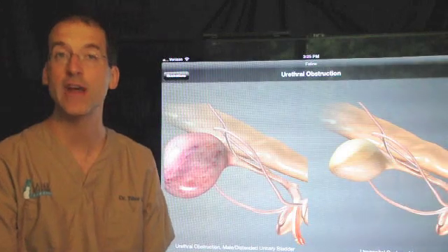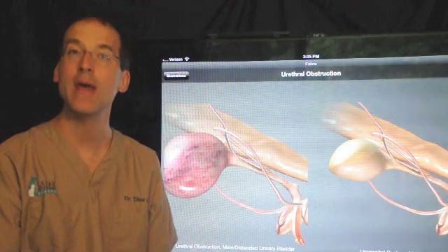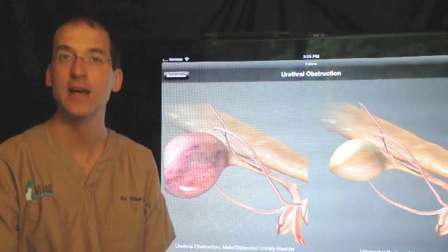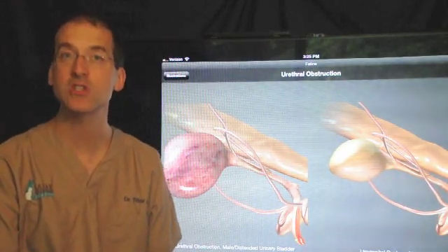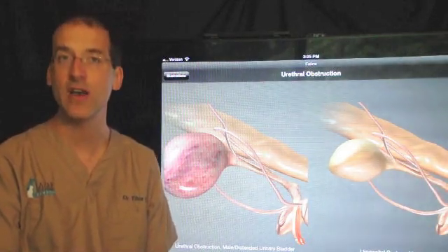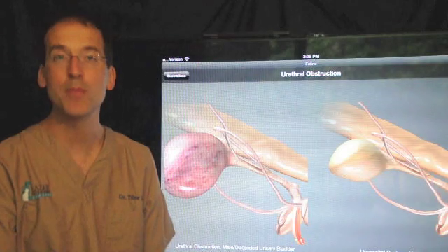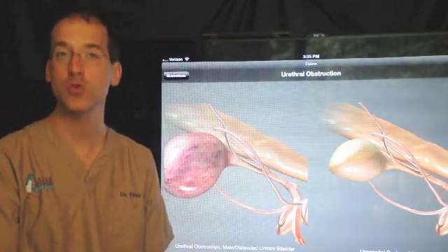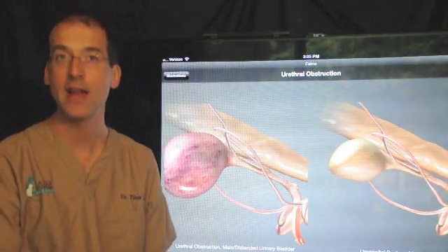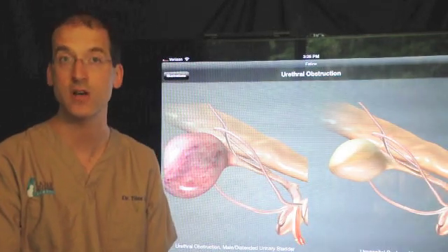If we notice after suture removal that your cat is licking at the area excessively, then we may have to put the e-collar on for a longer period of time, perhaps give some other anti-inflammatory medication. In the worst-case scenario, if a stricture does develop and we have to do a second surgery, typically the second surgery is very effective. It's nice to know that there are options. To sum up the procedure, it's a very effective surgery to eliminate this life-threatening problem of urethral obstruction. In a male cat, it certainly is highly recommended, especially in cases of recurrent obstruction.